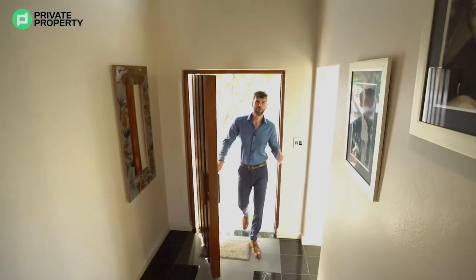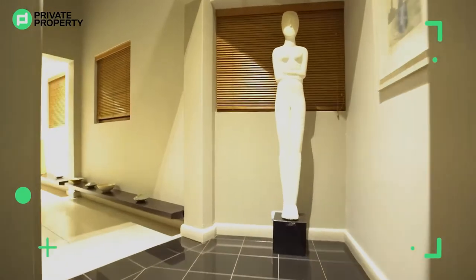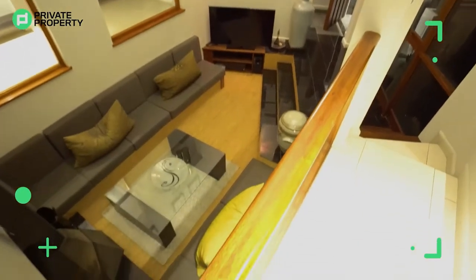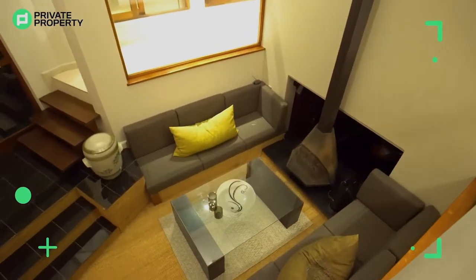Coming through the solid oak door, you are greeted with stunning edging on the stairs leading up to the mezzanine level. Throughout this home, you'll notice how it uses light and shapes to really emphasize what an architectural masterpiece it is. Right here we're on the mezzanine level.